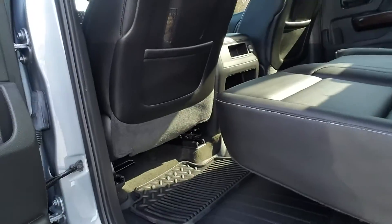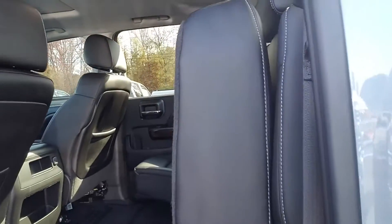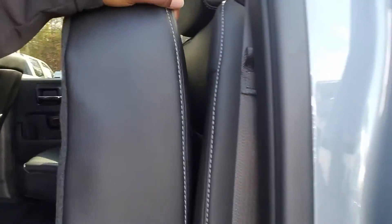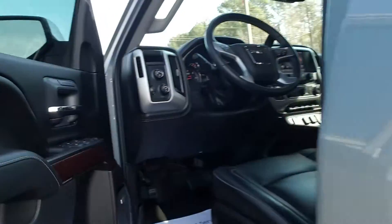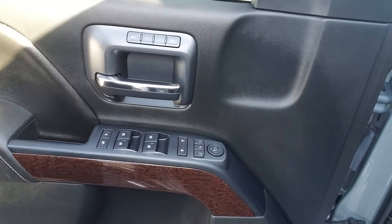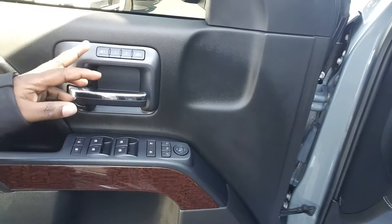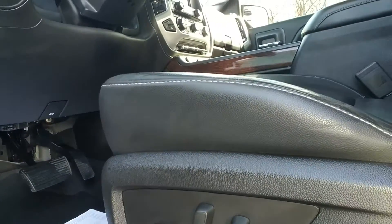Inside you have all-weather mats, nice black leather seats, easy fold for additional space, power windows, power mirrors, memory seat settings, a premium Bose sound system, and a power seat with lumbar support.